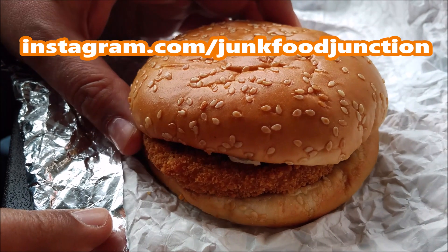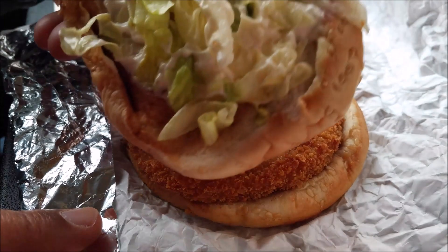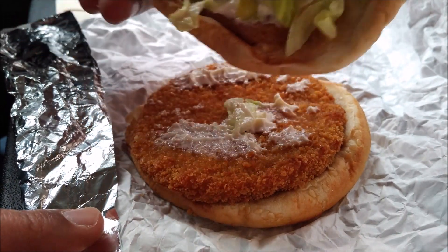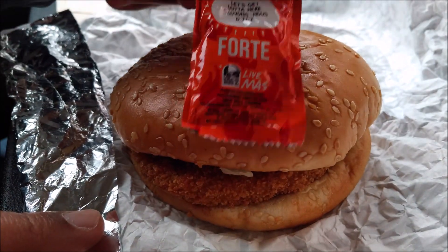Oh look at this. It looks just like a chicken patty. And inside, what do we have here? Looks like mayonnaise and lettuce. Man, we should have got this spicy — what were we thinking? But if we need spicy, we've got the Taco Bell hot sauce to go with it.